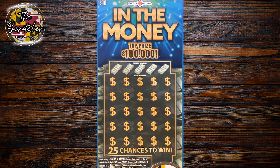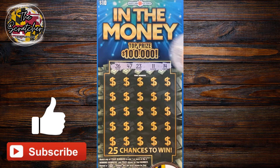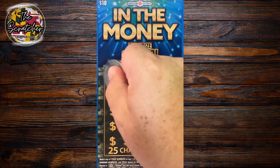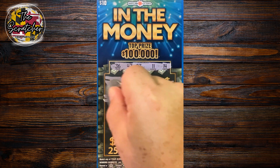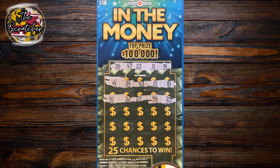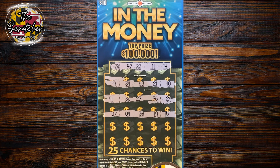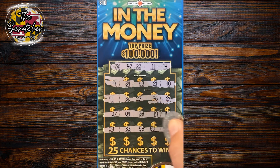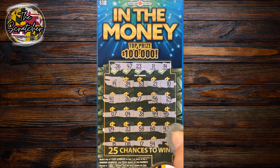Up next is the $10 In the Money. Top prize, $100,000. Checking our numbers: 36, 47, 23, 6, and 14. Nothing across the first row. 27, 56, 29 — nothing here. It only takes one. One more row — last spot save — nope. Nothing here. Let's move on to the next one.